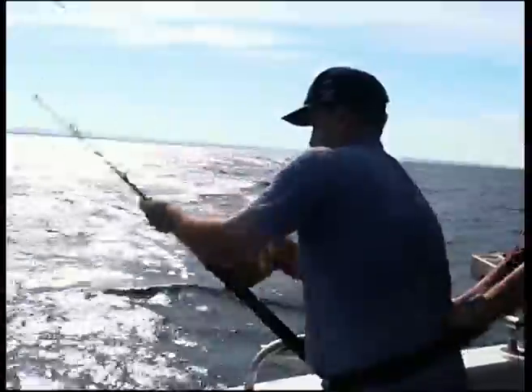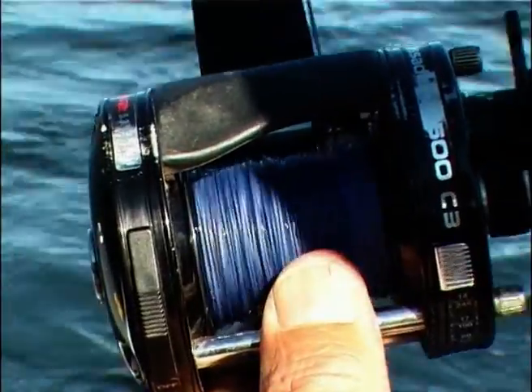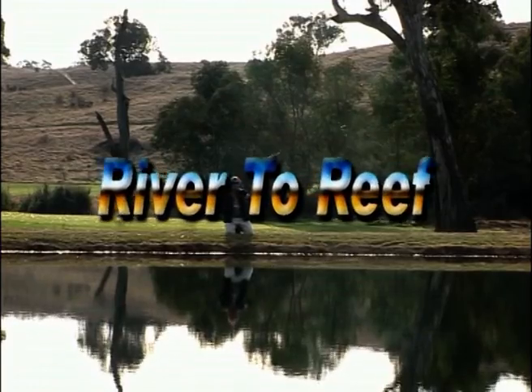So you think you'll catch a big one with all your fancy gear? A day out on the water with the rods, the reels and beer. If you come home empty handed, your mates will give you grief. But you are still between the river and the reef.